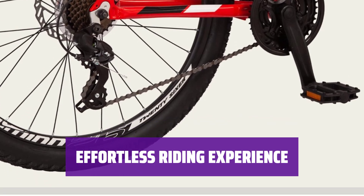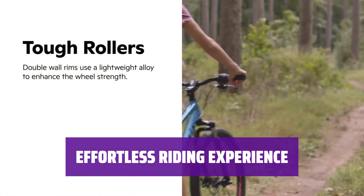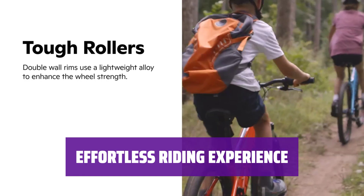Don't let clumsy shifters slow you down. Enjoy a seamless riding experience with the High Timber, designed for easy and comfortable rides every time.